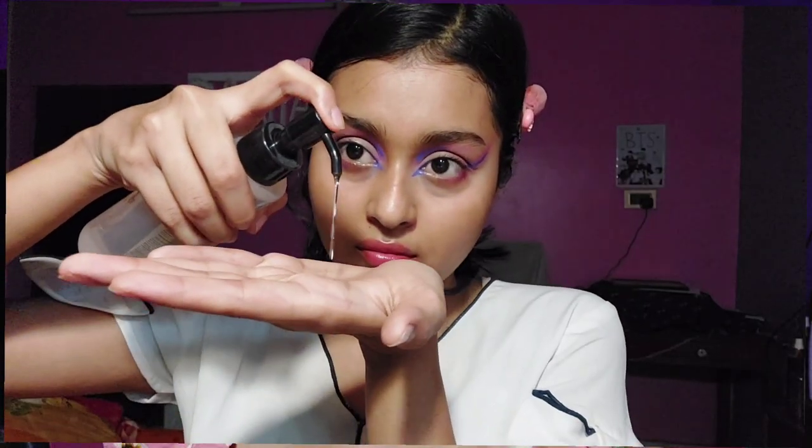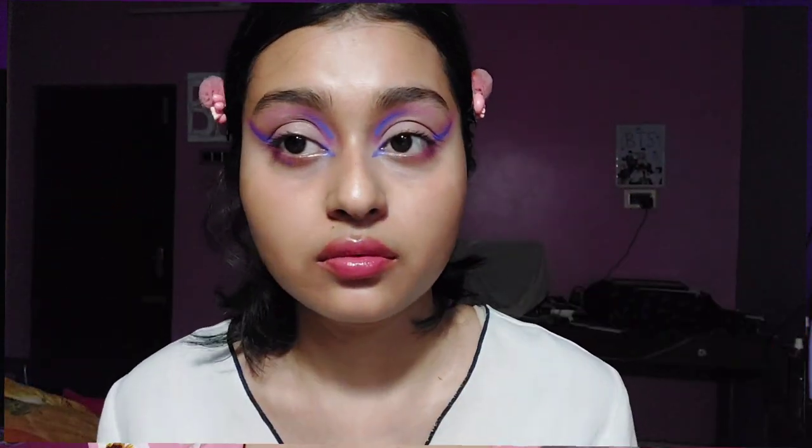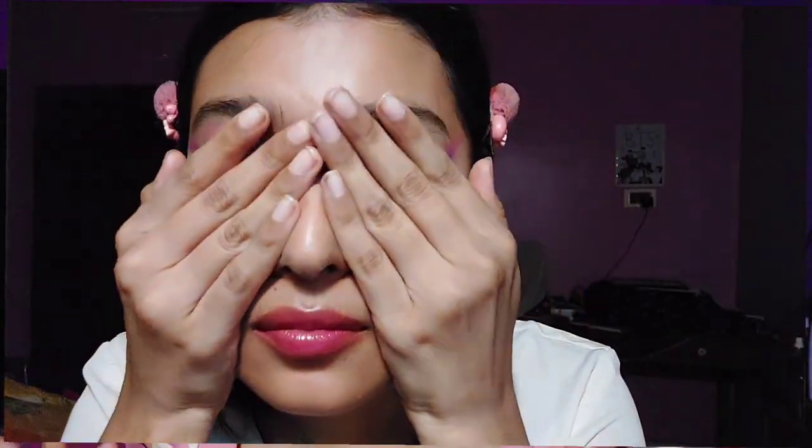It has a stopper and a nozzle, and one pump dispenses quite a lot of product. Now, if you have acne-prone skin or are prone to breakouts, I'd say avoid this one. But if you have pretty much normal skin and don't get much acne, then try it — because it is cheap, effective, and it literally melts your makeup.